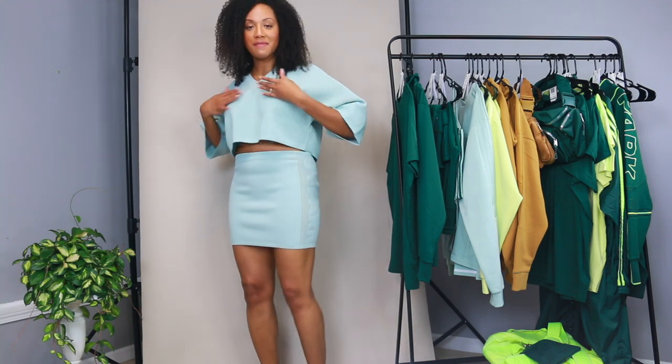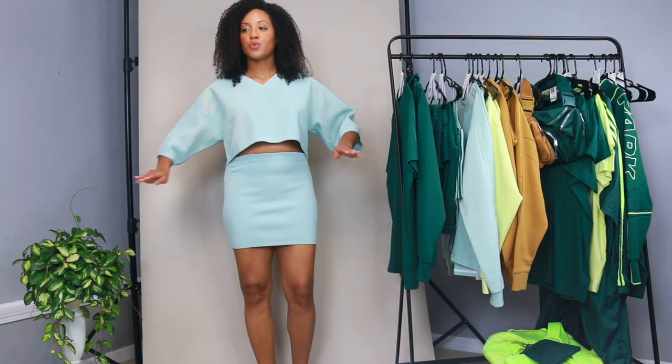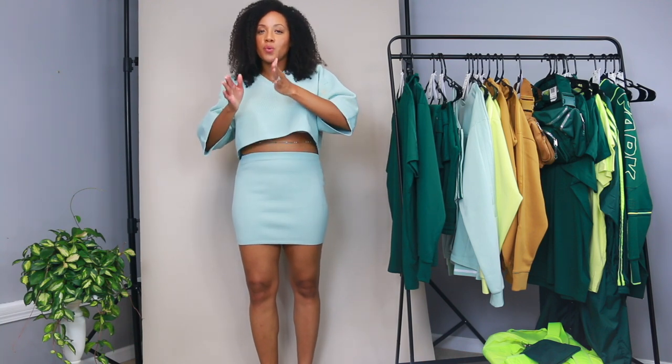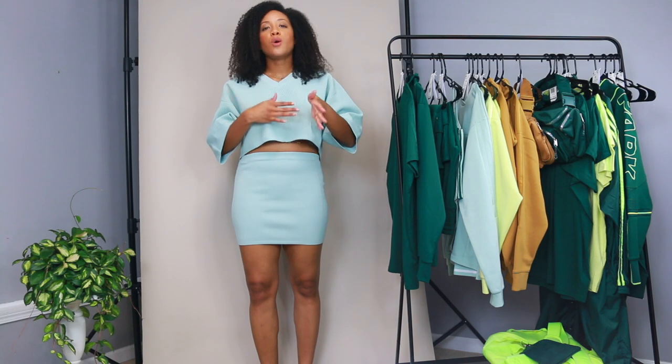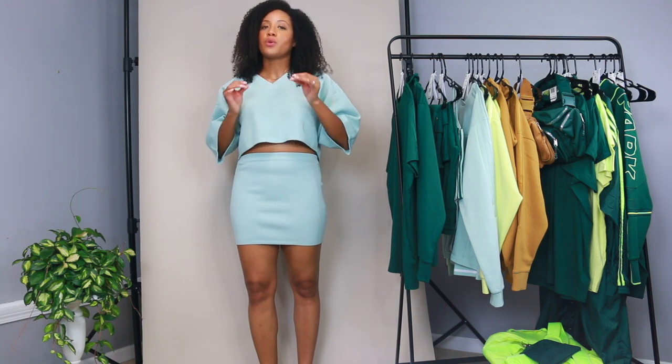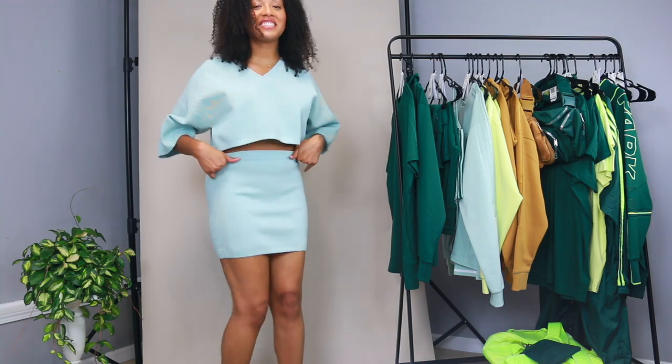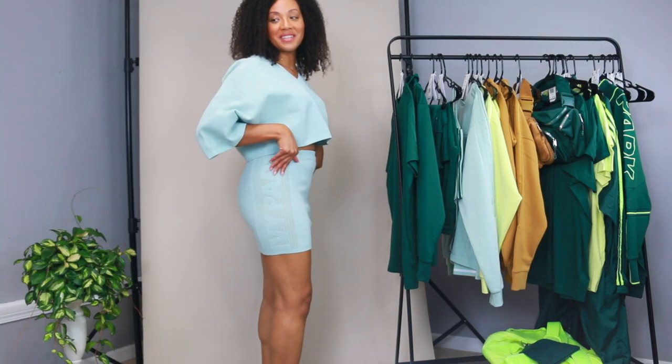This top is in a medium — I felt a large would have been way too big. I noticed online I'm kind of in between a medium and large, so I only got larges on things I felt would be a really tight fit. This top is $85 and this bottom is $85 as well. It says Ivy Park on the sides — I really love this outfit and I don't want to take it off.